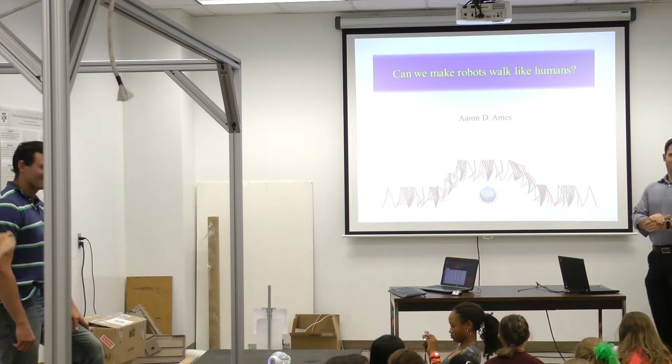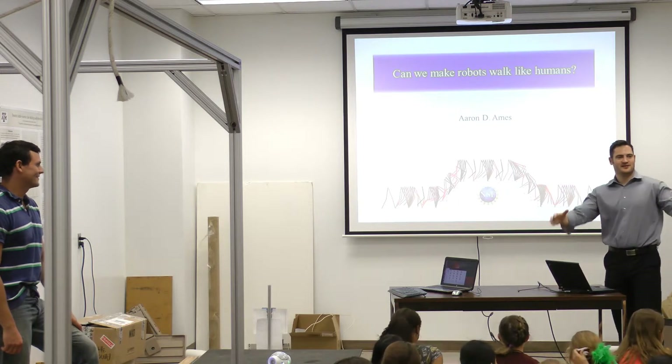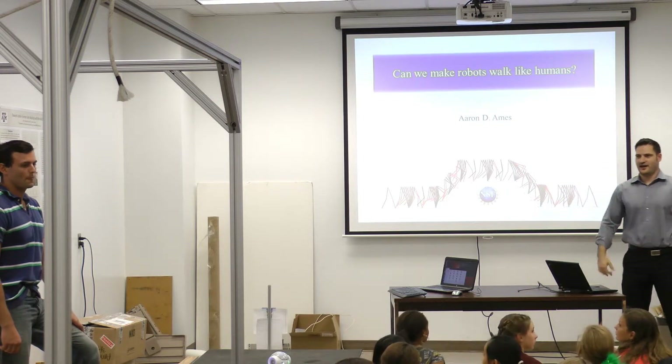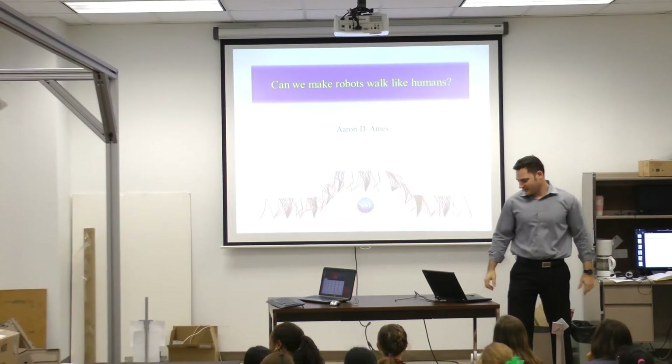Hello everyone, welcome. So this is my lab and around you are my students. What we do is try to make robots walk. So that's what I'm going to talk about today.